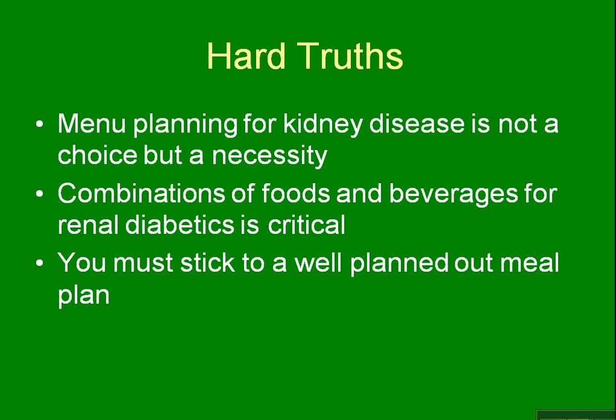The hard truth is that menu planning for kidney disease is not a choice — it's a necessity. You need to do it. You need to watch what you eat and watch the amounts, because the combinations of foods and beverages for renal diabetics is critical. You cannot eat a bunch of sugary foods and expect it not to raise your blood sugar. You can't eat a bunch of protein and expect it not to hurt your kidneys if they're already damaged. You really have to watch the amount of phosphorus, potassium, and sodium that you eat.